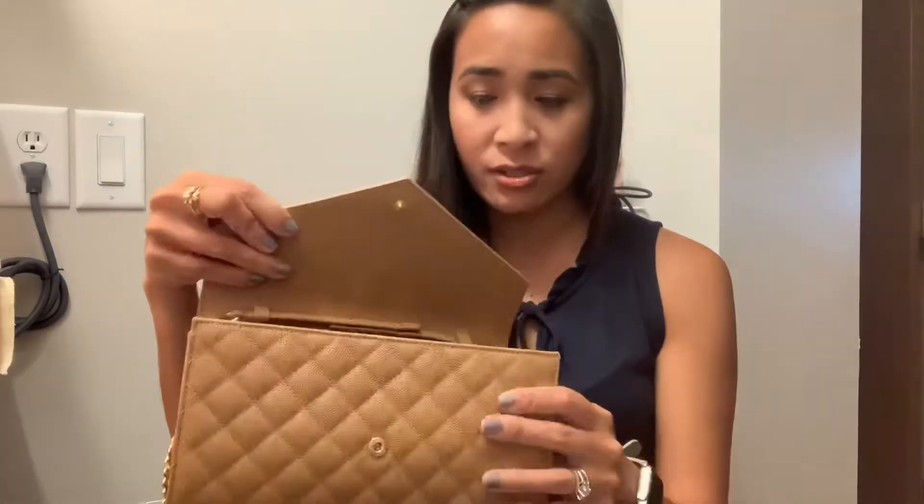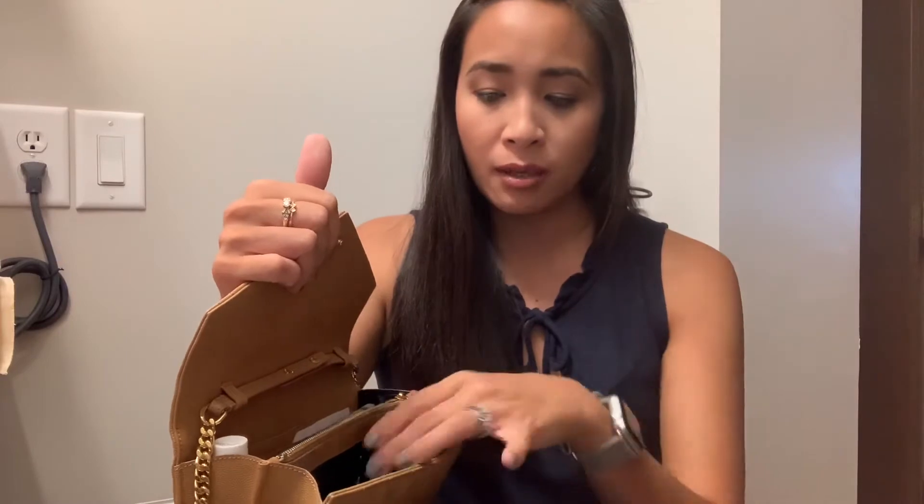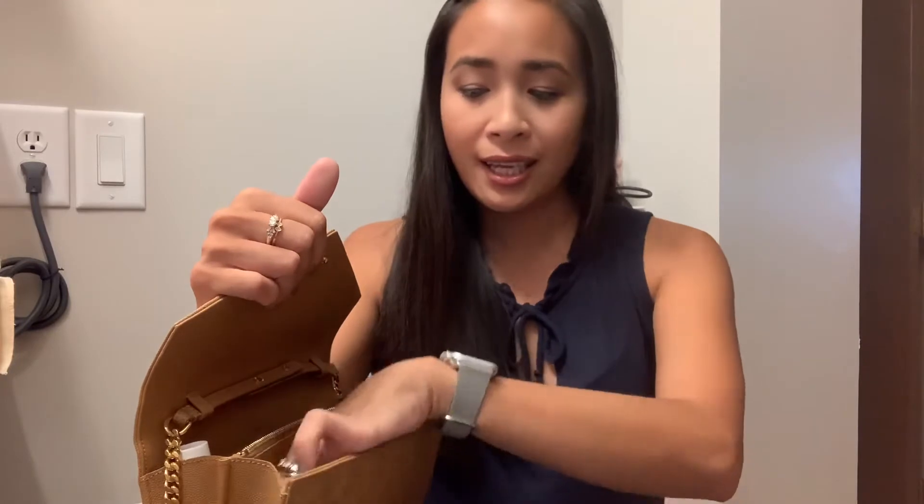Here is what I currently have in there. In the main pocket I have my Ray-Ban Wayfarers — they are foldable, so I like these for my tinier bags — and then I have my AirPods Pro.